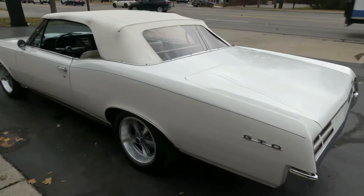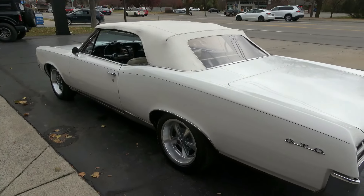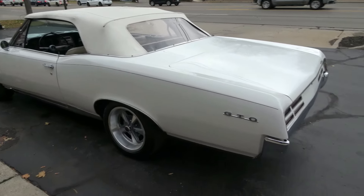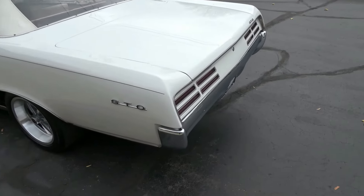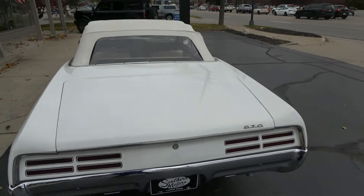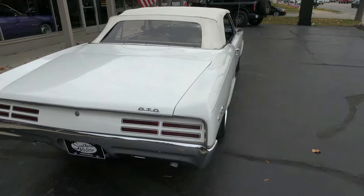They say it was done about four or five years ago, but there's hardly any miles on it since it was done. It's a Missouri car; before that it came out of Arizona. Good, solid, straight body. It's a triple white, which is pretty cool.